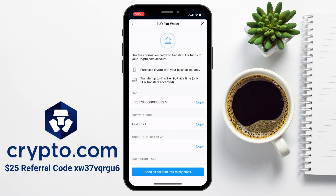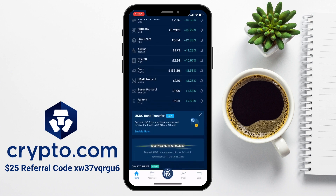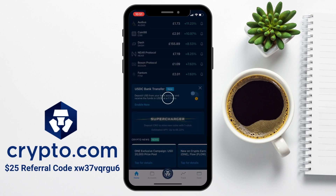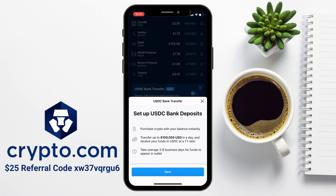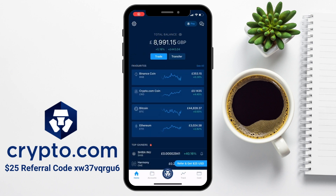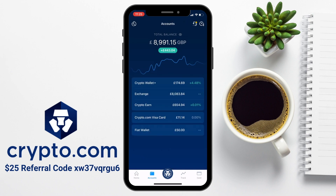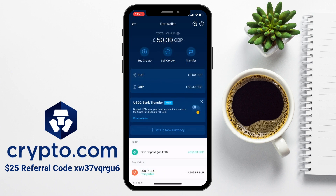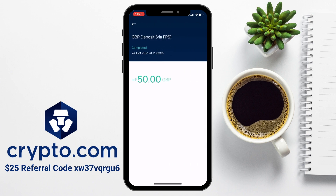And if you're transferring euros, the timeframe is two to five working days. If you want to deposit USD, there is an option for USDC bank transfers, where you can deposit USD from your bank account and receive USDC at a one-to-one ratio. Just be aware that it will take an average of three to six business days for the funds to appear in your wallet, and there's also a minimum amount of 500 USDC. Once your funds have been sent across, you'll find them in your Fiat wallet, which you can find under the accounts tab at the bottom of the screen. In my Fiat wallet now, you'll see the £50 that I just transferred across, and I can see the deposit transaction showing up underneath too.